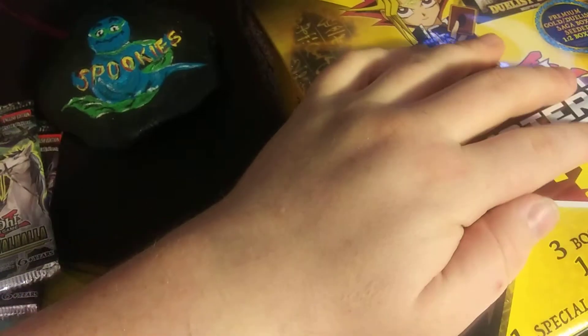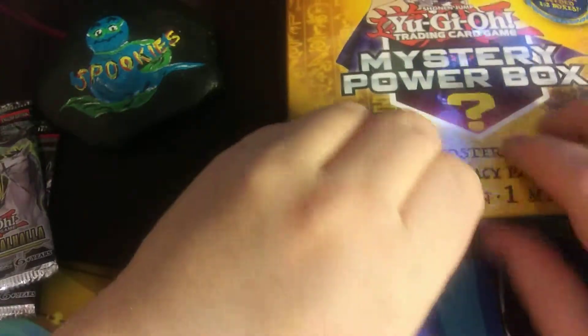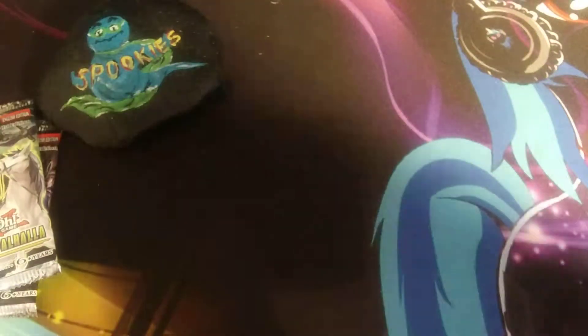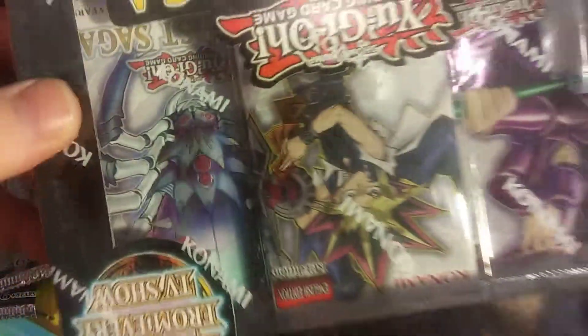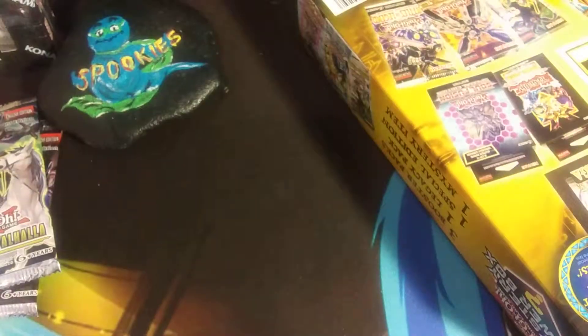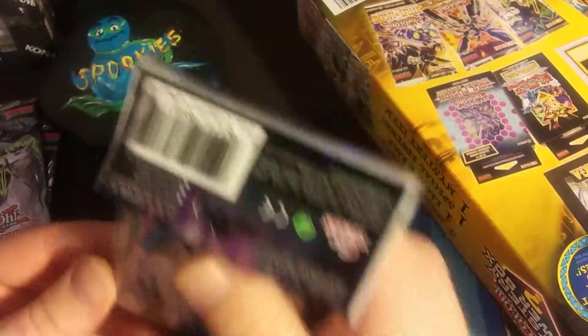So let's open this up. Making a mess. Alright, what did we get? That was our special thing. So here we have Duelist Saga — three pack. Those are sweet. Yu-Gi-Oh sleeves with Blue-Eyes on there, that's pretty cool. We got Pharaoh's Servant. And we got Battles of Legends and Shadows of Valhalla. Cool.